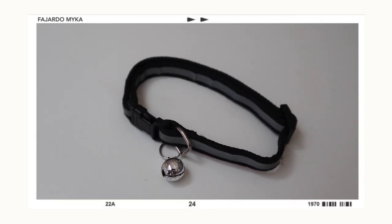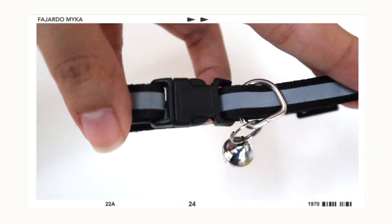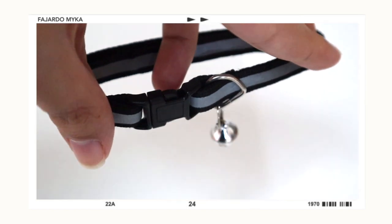I got the color blue because Maui is a male, and this is also available in pink for female dogs. The next item is this pet collar. I got it in color black, and it's also available in different colors — red, blue, pink, and more.